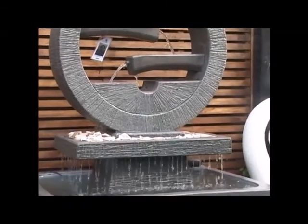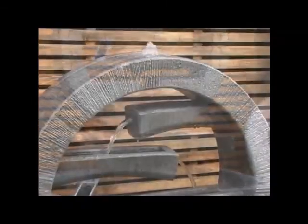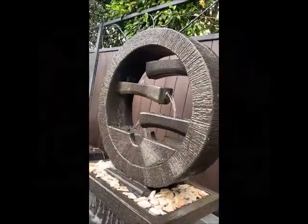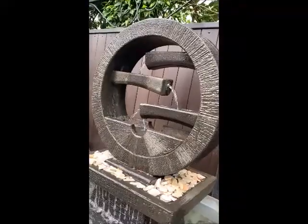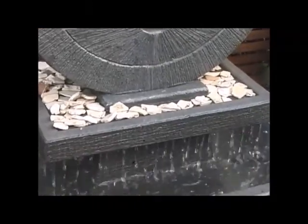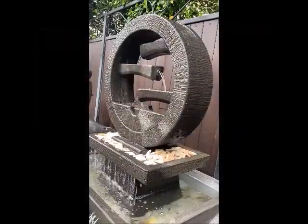The textured orb is set on top of a concrete platform that can be enhanced with the addition of decorative pebbles. The water flows out of the top of the unit and cascades down the horizontal arms to the platform. From here it drips majestically into the textured face.